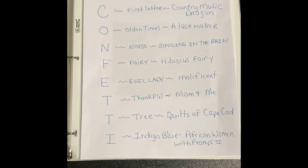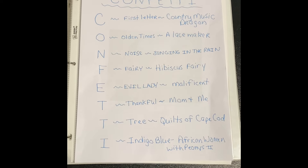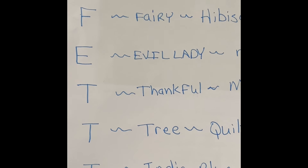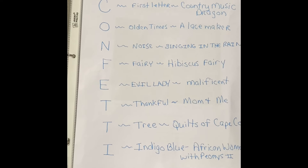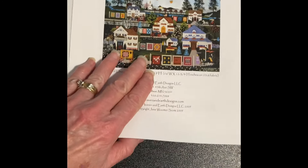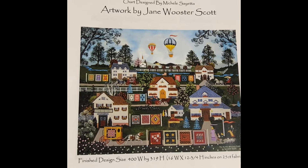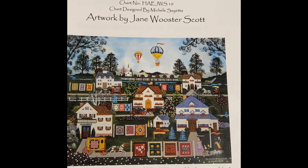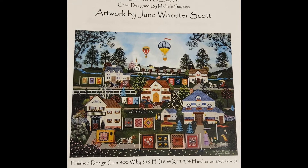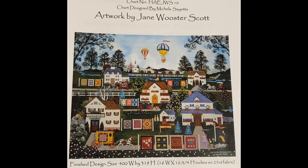We'll go away from the weather now and talk about what I'm going to stitch on today for full coverage February and my confetti acrostic word. Today is the second T in confetti and I chose 'tree' for that, as there are many trees in this pattern which is titled Quilts of Cape Cod. I like Jane Wooster Scott. This is a Heaven and Earth Design called Quilts of Cape Cod — the artwork is by Jane Wooster Scott and the charting is by Heaven and Earth Designs. She has quite a few new ones now.